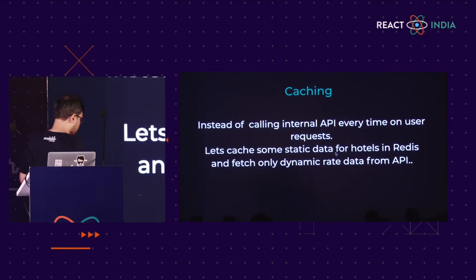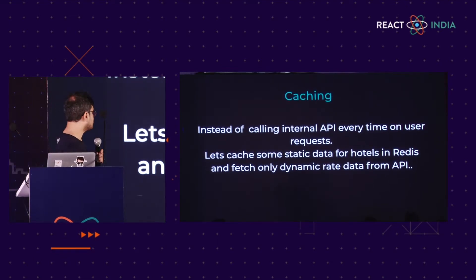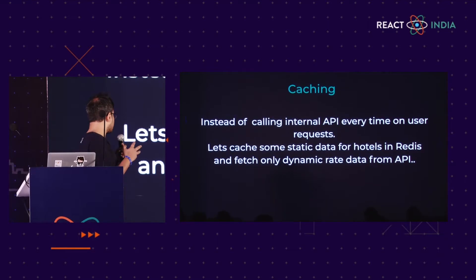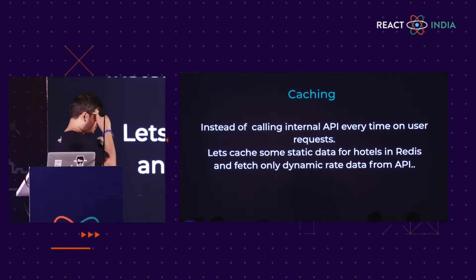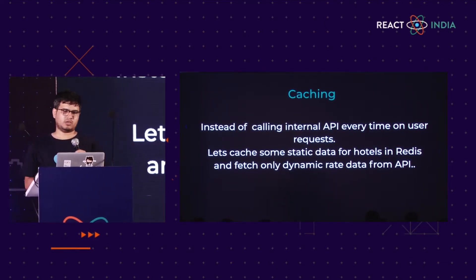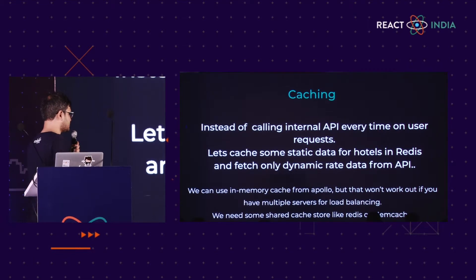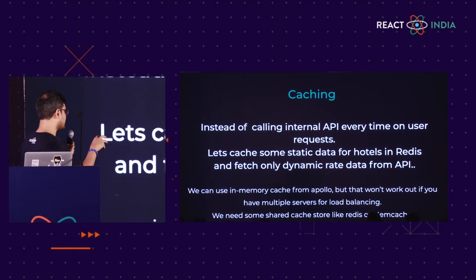Let's talk about caching. We can introduce different types of caching at different levels. We had Apollo client caching at the client side, and then API caching. But we wanted to further improve our page load time and page size. The idea was: why not cache our static data in a cache mechanism and fetch only dynamic rates from the API? The first option was Apollo server in-memory cache, but that won't work in a cluster load-balancing architecture. So we went for Redis, which is a centralized distributed cache system that keeps all the Apollo server instances in sync with the cache.